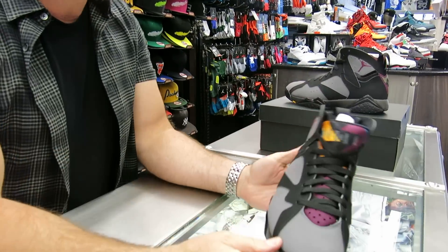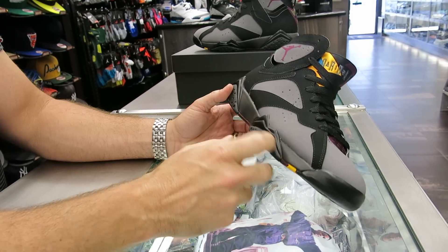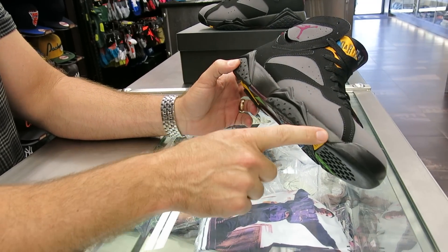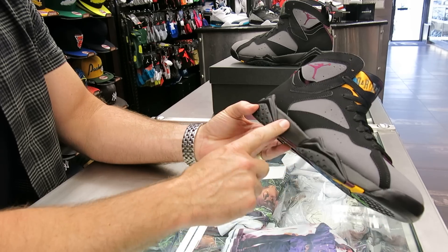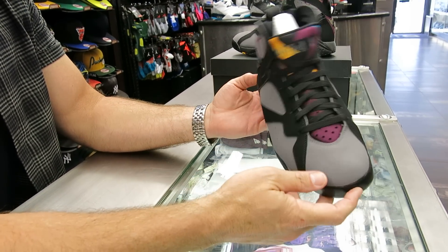The shoe originally came out in 1992 — that was the original colorway. It was retroed one time in 2011, four years ago. But the difference was they had a light gray midsole. So technically this exact colorway is the first time it's being retroed, since the midsole was a different color and this is back to the original color as it came out in 1992.